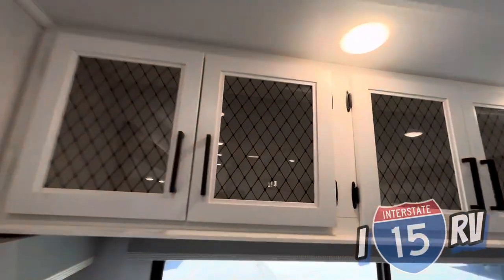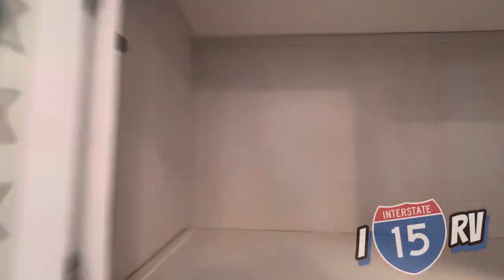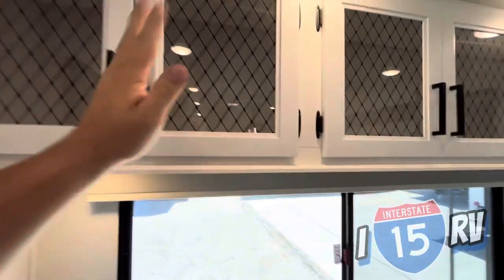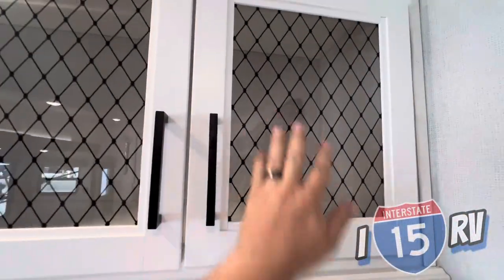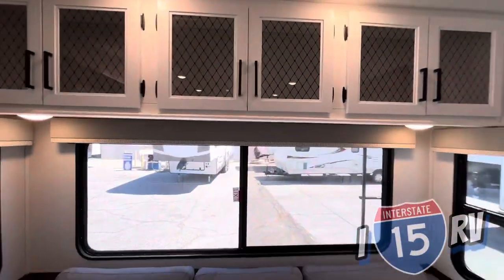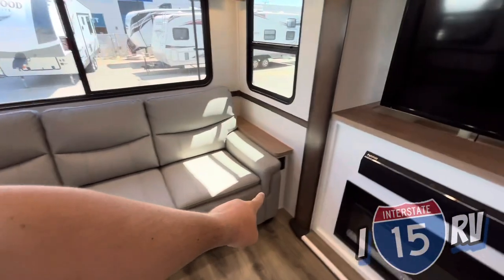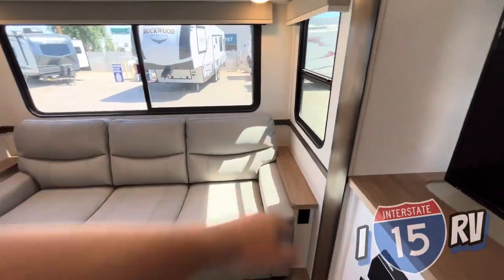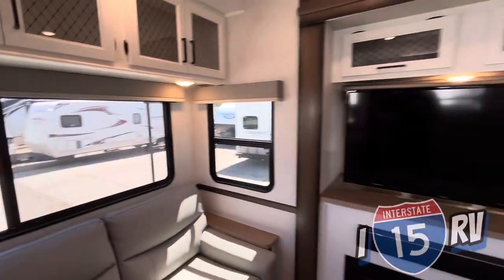Coming up here, plenty of overhead storage. The wood is very solid - doesn't feel like particle board. Plenty of space and it's not separated as you go. I like the texture they put on here; it gives it a real residential look and feel. You have 12-volt plugs on either side of the couch area, an emergency exit, all that fun stuff.